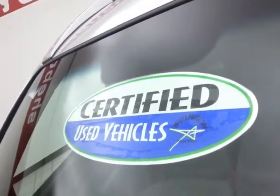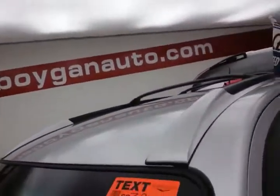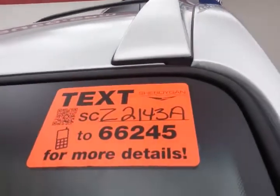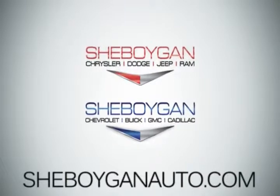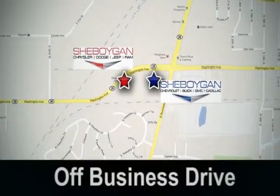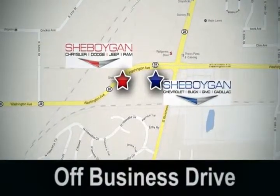Don't forget about that certified warranty protecting your investment. For more, please go to SheboyganAuto.com or text Z2143A to 66245. Come see us today at Sheboygan Auto — eight brands in one location, off Business Drive in Sheboygan, Wisconsin.